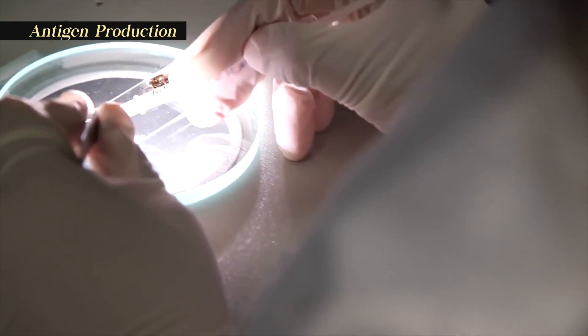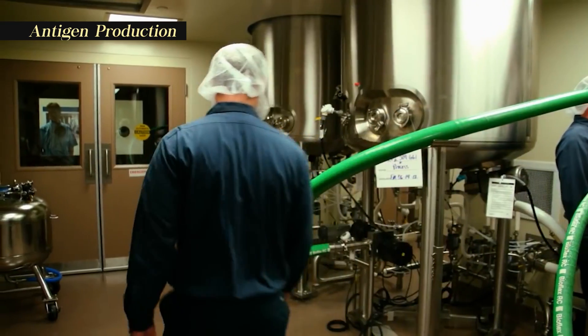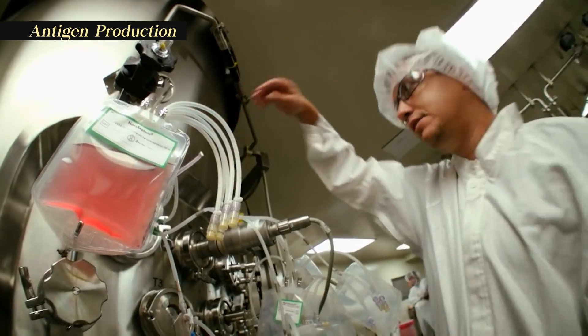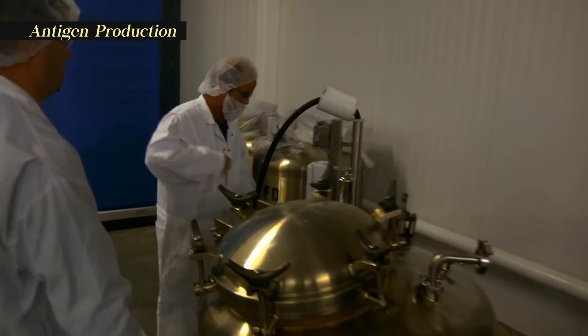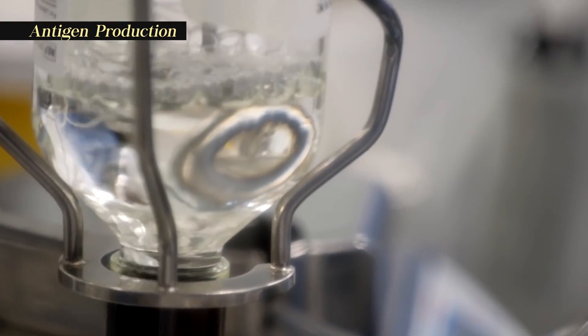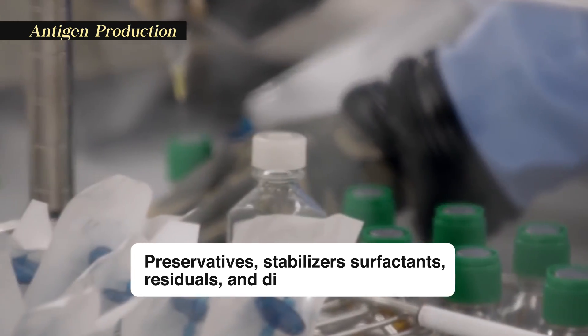The pathogen undergoes controlled growth and replication to produce a sufficient quantity of antigenic material. Once an adequate amount is produced, it is harvested and purified to remove cellular debris, host proteins, and other impurities using techniques such as filtration, centrifugation, and chromatography. The vaccine doesn't just contain the antigen — it also includes preservatives, stabilizers, surfactants, residuals, and diluents.